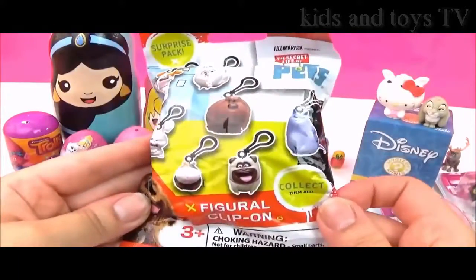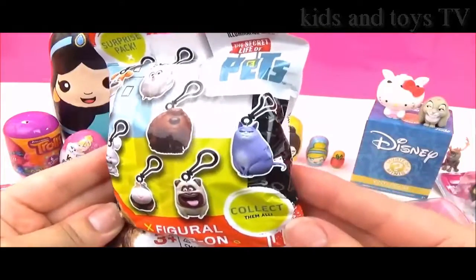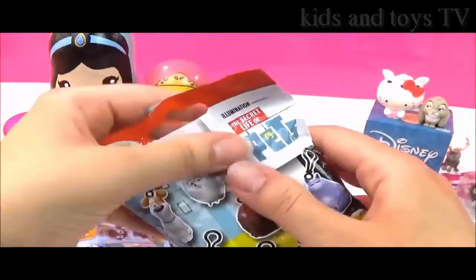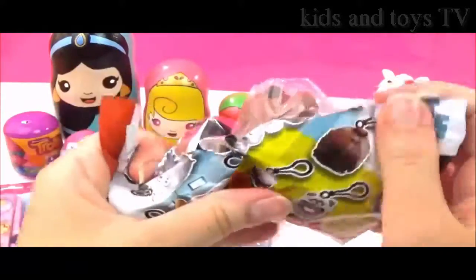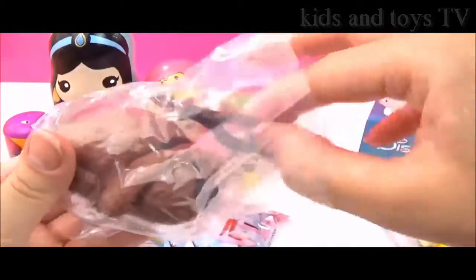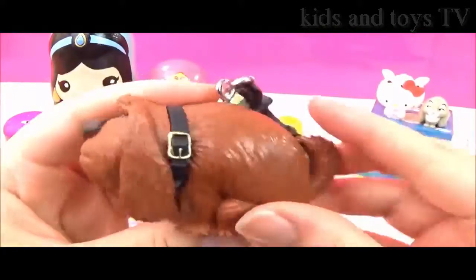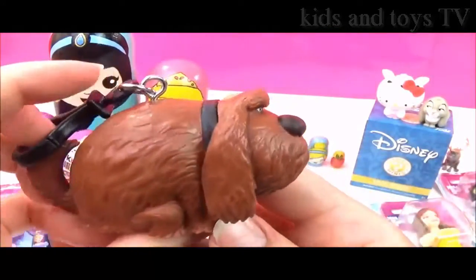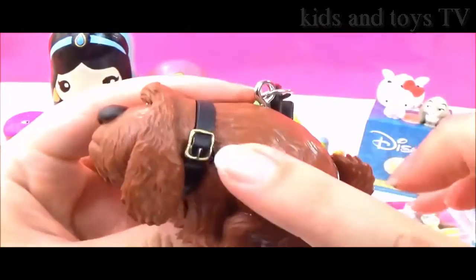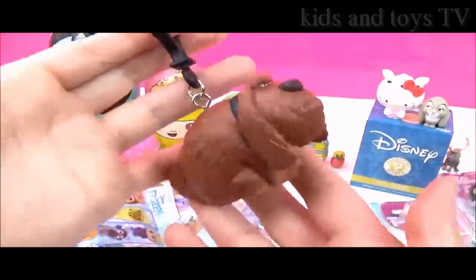Let's open up these Secret Life of Pets figural clip-ons. I really, really hope we get Chloe — she does not look happy. It's Duke! Oh my goodness, that's so funny. They're really, really big, and he is not happy. What's wrong, Duke? His little collar — you can put it on your backpack. That is awesome.